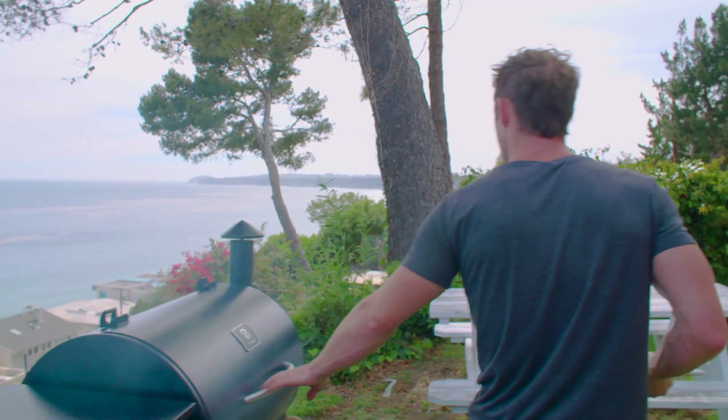Z Grills is a wood pellet smoker that gives me the freedom to spend more time with friends and family while having my food smoked to perfection.